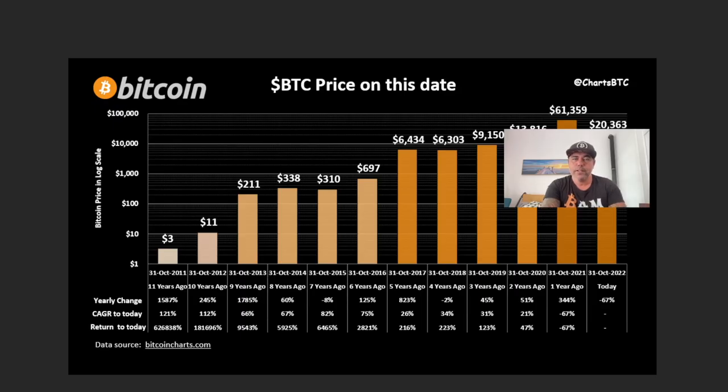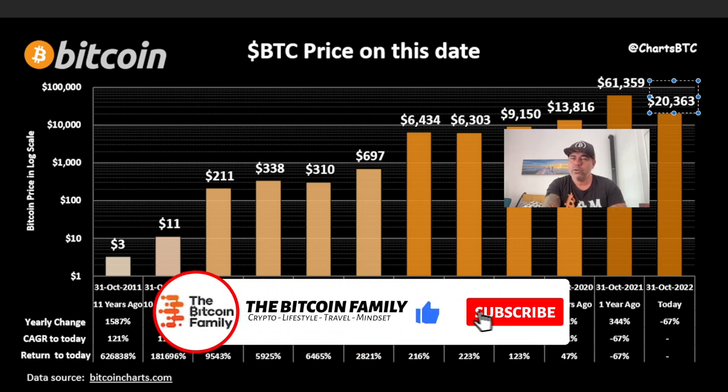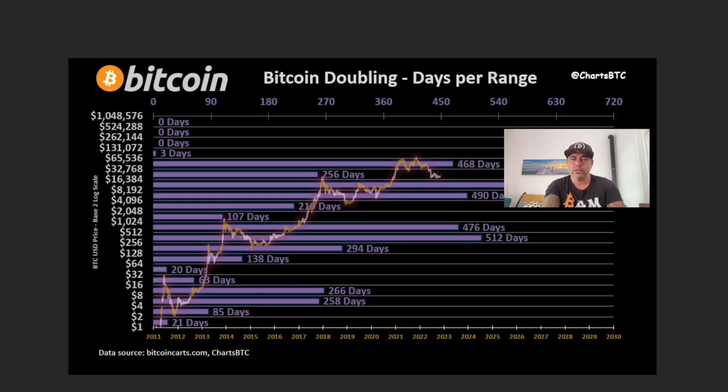Yesterday was the birthday of Satoshi's white paper — 14 years ago the white paper was released. This chart shows the Bitcoin price on that date each year. It started in 2011 at $3, went to $11,200, and you can see it has always gone up on that date. Last year it was at $60k — a beautiful celebration — and this year we're at $20,300. All these bars are going up on average, so in my opinion the bars for 2023 and 2024 will be higher again.